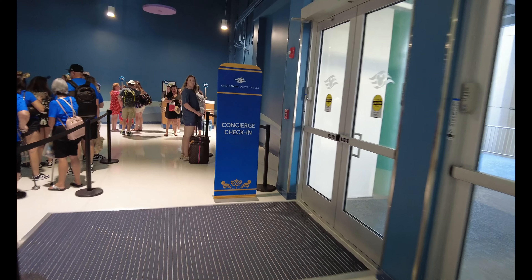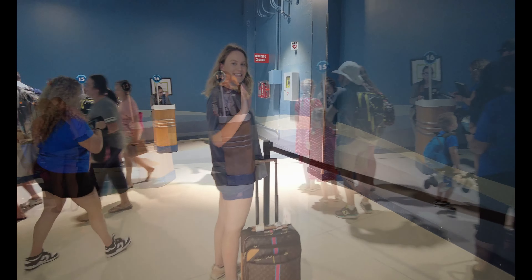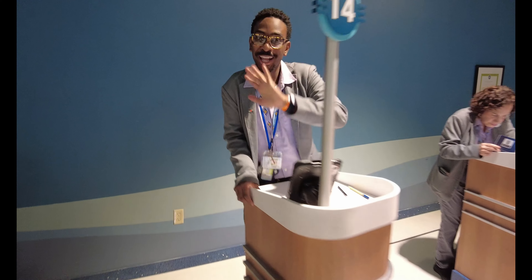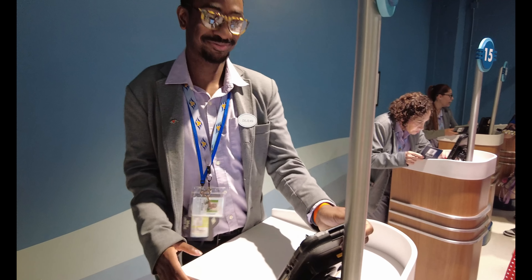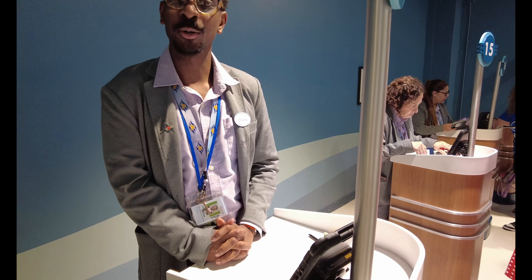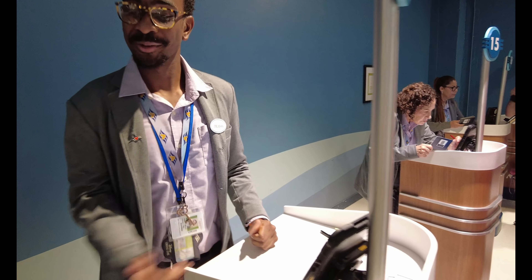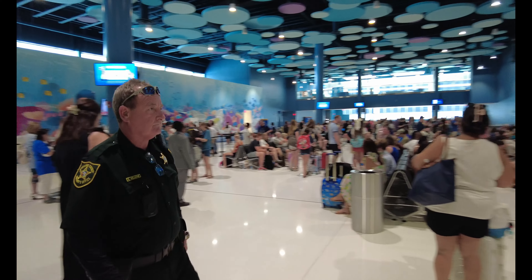There's no line with concierge — that's great! We are number 14 and we're going to check in. What do we need to show? QR codes and passports. Perfect timing — it's 11:30 and boarding group one is already able to go, so groups one and two are going now.